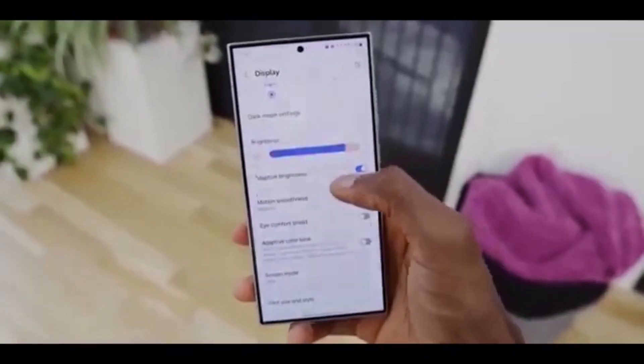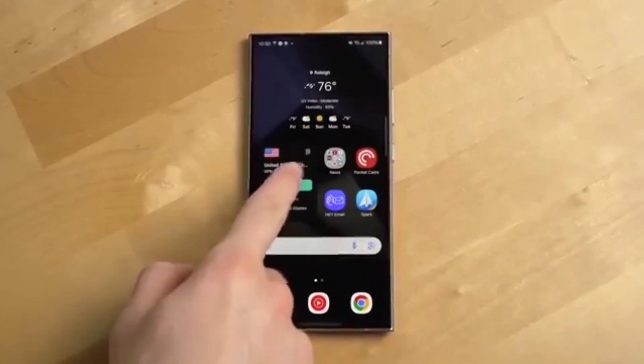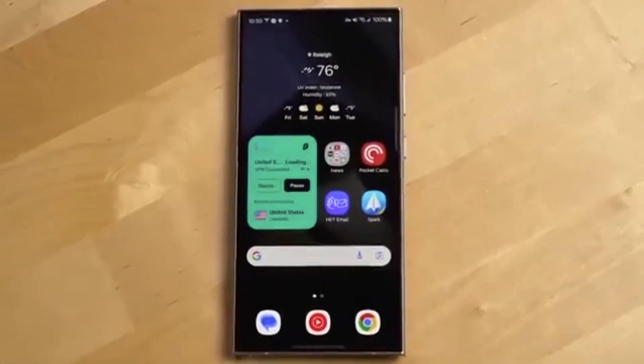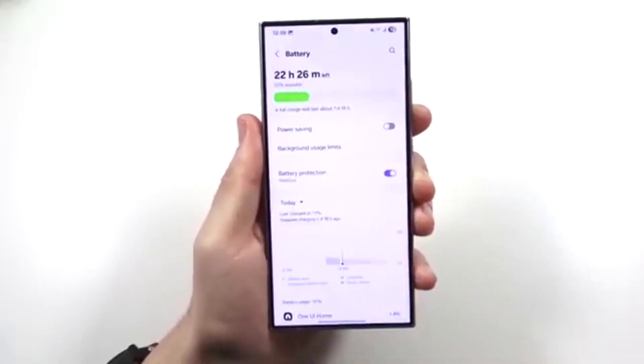Now remember those earlier leaks? They said One UI 8.5 would completely revamp app icons with a cool 3D style design, giving them more depth, shadows, and a modern polished look — basically a mini visual makeover for your Galaxy phone.